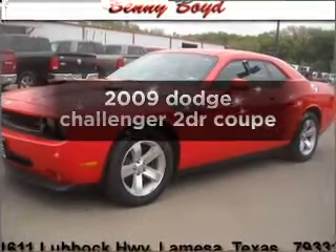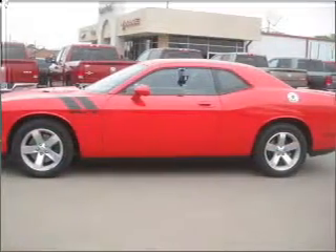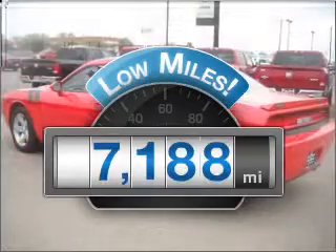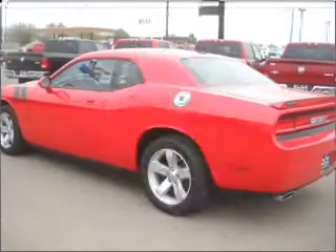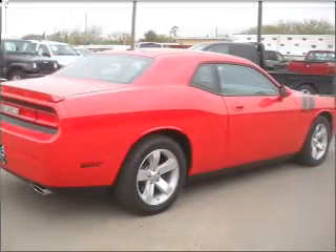Check out this 2009 Dodge Challenger. Find everything you want in a ride under one roof with this vehicle. A low odometer reading is a great advantage among other benefits offered on this ride, with a powerful 8-cylinder engine that responds quickly to its automatic transmission.